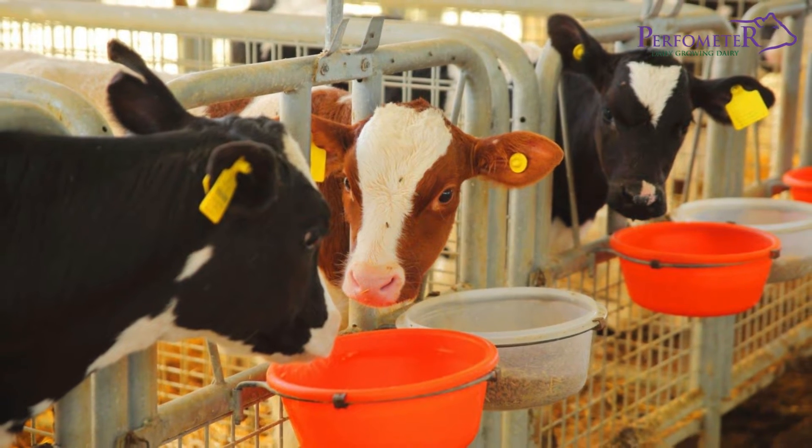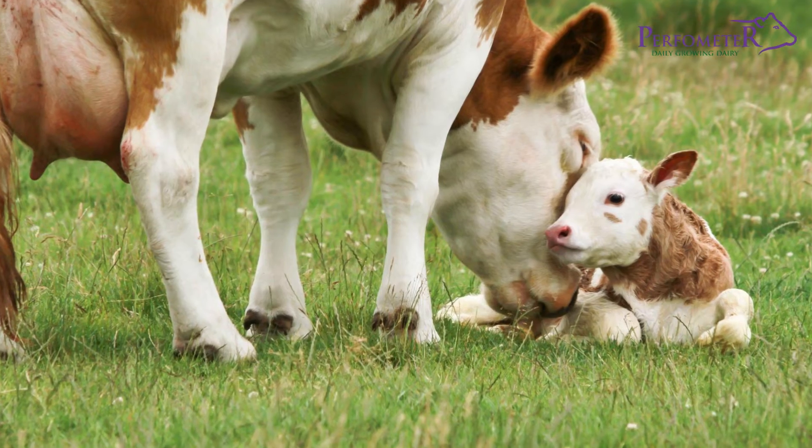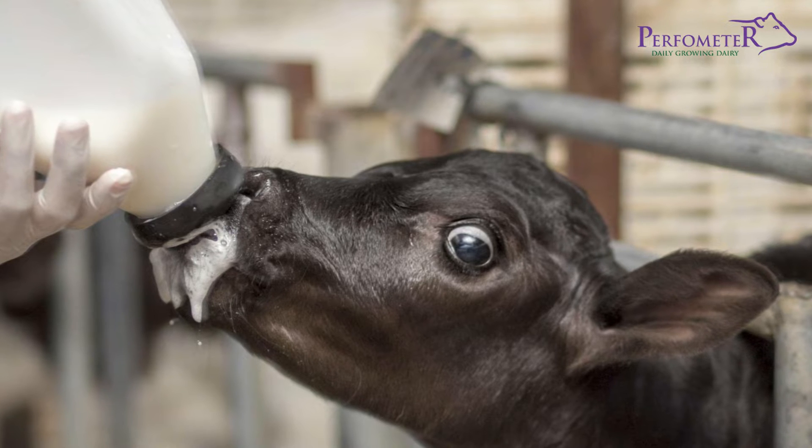Feeding calves is a critical stage in their development. For newborns, the first 24 hours are crucial, as they need colostrum — the mother's first milk that is rich in antibodies.